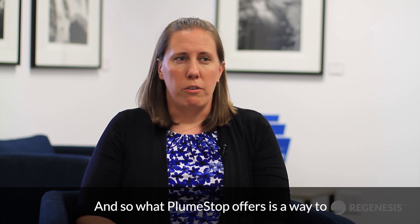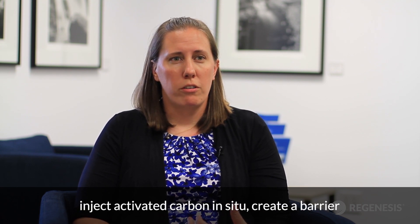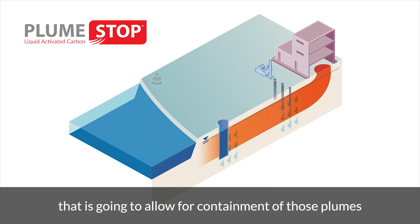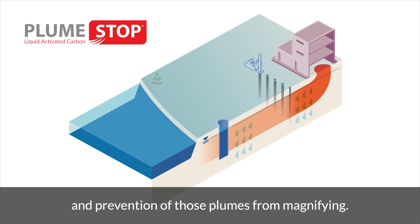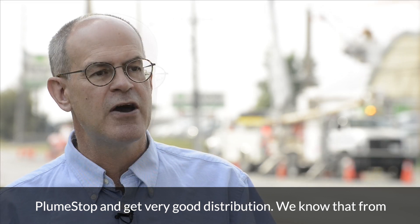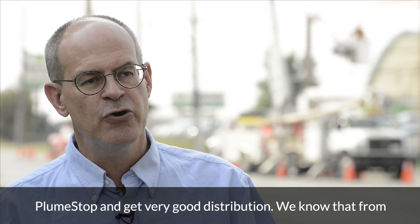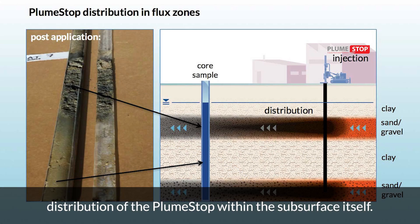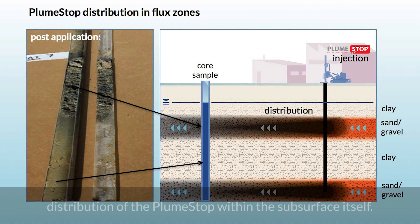What PlumeStop offers is a way to inject activated carbon in situ, create a barrier that's going to allow for containment of those plumes and prevention of those plumes from migrating. In the case of PlumeStop, we can actually inject it and then get very good distribution. We know that from doing numerous cores at sites and looking at the actual distribution of the PlumeStop within the subsurface itself.